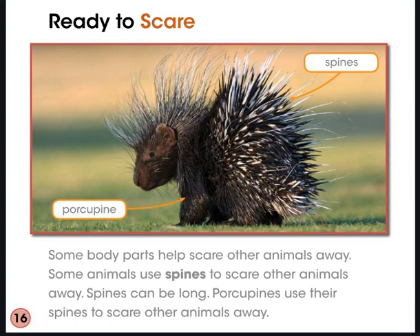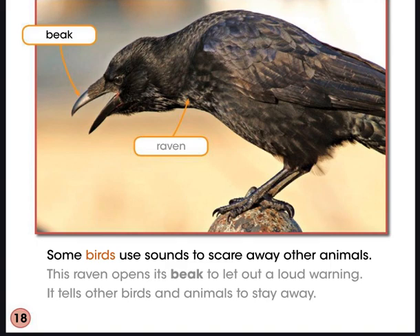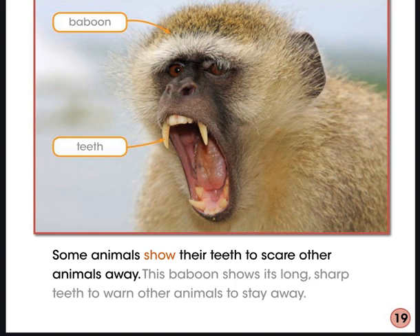Ready to Scare. Some body parts help scare other animals away. Some animals use spines to scare others — porcupines use their spines to scare other animals away. Some animals use antlers to scare away predators, such as elk scaring away wolves. Some birds use sounds to scare away other animals — a raven opens its beak to let out a loud warning, telling other birds and animals to stay away. Some animals show their teeth to scare others, like a baboon showing its long, sharp teeth to warn animals to stay away.